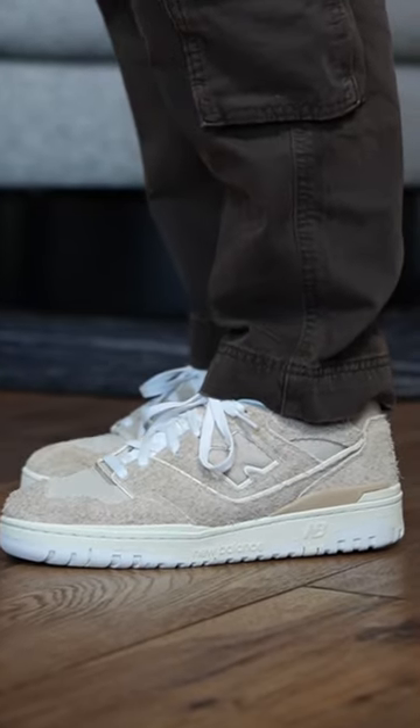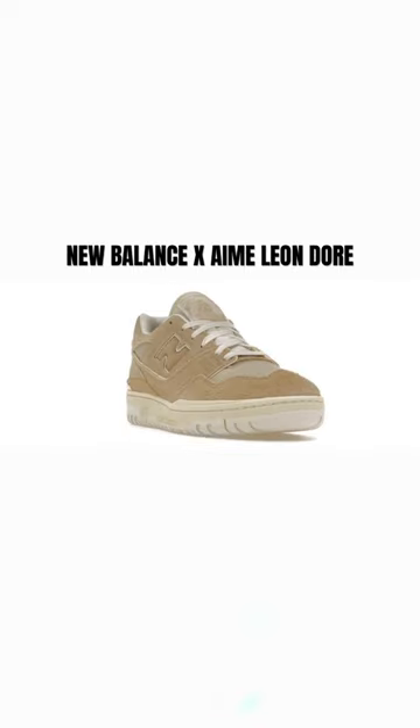So today, I want to style a new fall outfit. These are the New Balance 550s in collaboration with Aimé Leon Dore. This color palette is perfect for the fall. So enough talking, let's put together a fit.